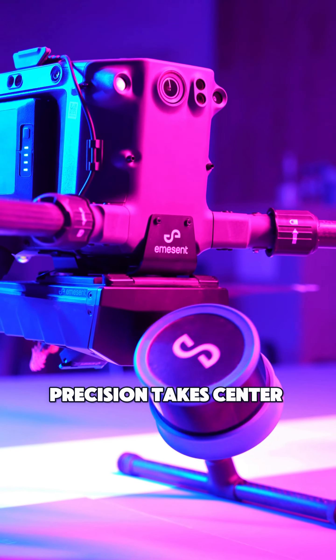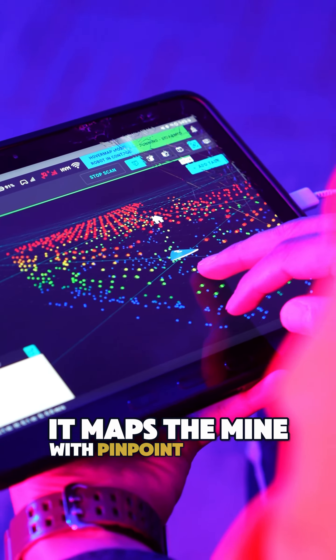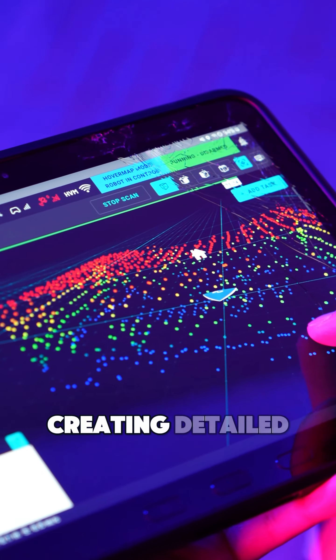Precision takes center stage with the DJI Mavic 2 Enterprise. Armed with LiDAR technology, it maps the mine with pinpoint accuracy, creating detailed 3D models.